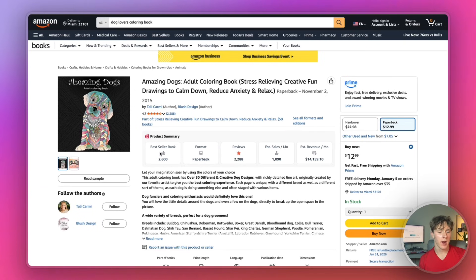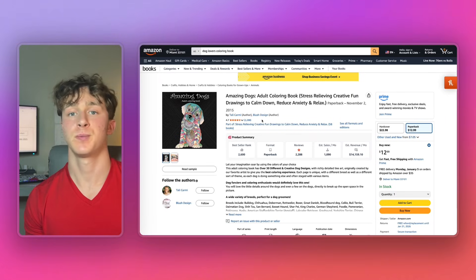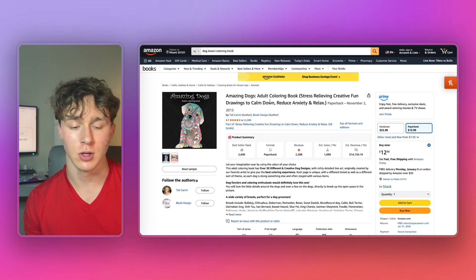Scrolling down a little bit more, I actually found this self-published dog-themed coloring book making over $14,000 a month in revenue. This book is a little bit older and has a ton more reviews, but this proves that there is demand for the dog coloring book niche, especially for adults. So let's go ahead and create a coloring book just like this one.